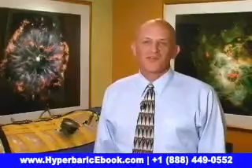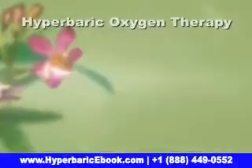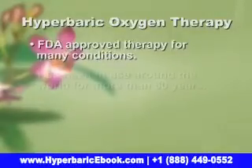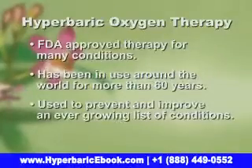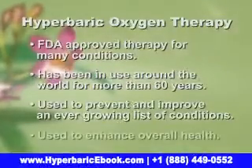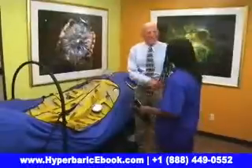This is one of our hyperbaric oxygen chambers — we affectionately call it the life pod. Hyperbaric oxygen therapy is an FDA approved therapy for many conditions and has been used around the world for over 60 years, in the prevention and improvement of a continuously growing list of debilitating conditions, as well as the overall enhancement of health.